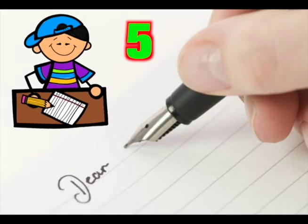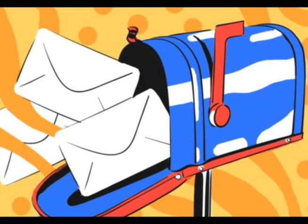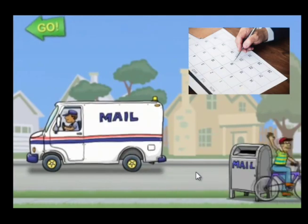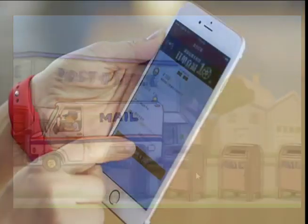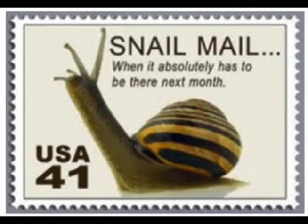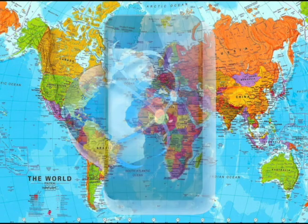At first, letters are written by hand. Next, typewriters type letters. We pay to mail letters by post — it takes days or weeks for letters to be delivered. Today, email apps use touch screen and software to write text and emails. We've gone from slow letters to instant emails delivered worldwide.